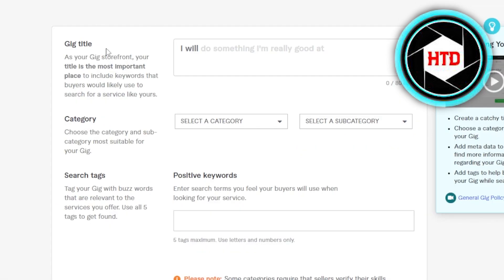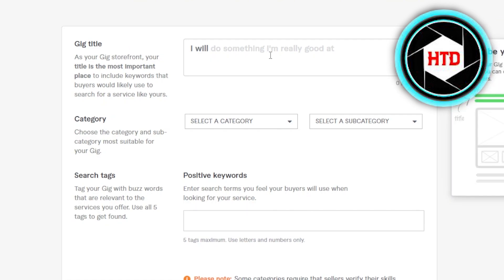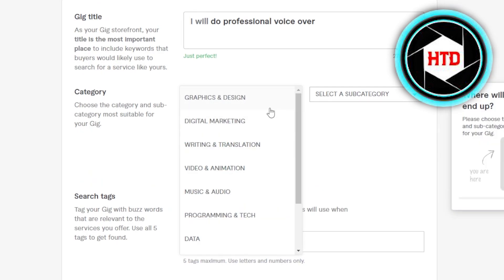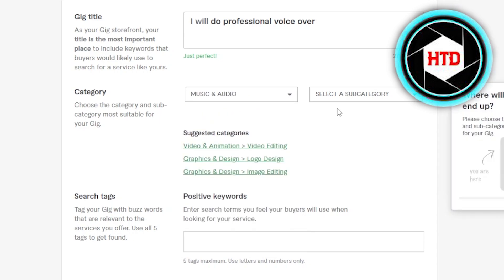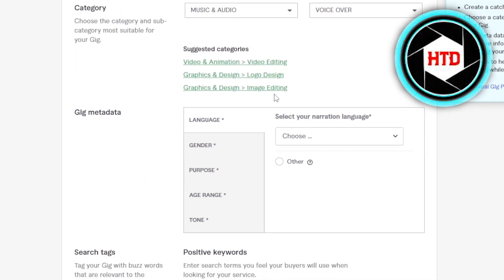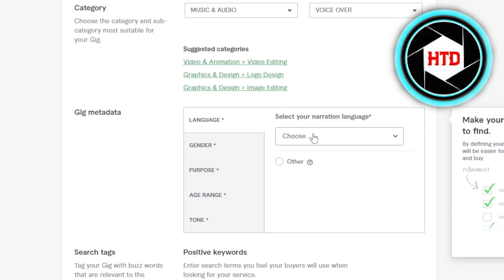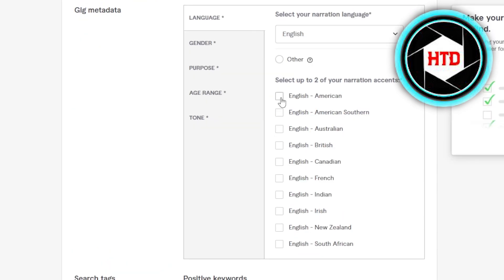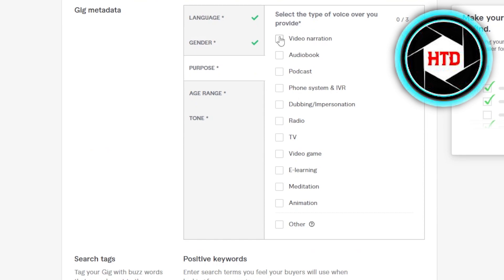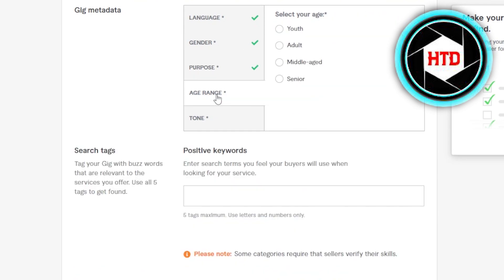To create a new gig, you'll get the option right here within your profile. First you have to enter your gig title, such as 'I will do something I'm really good at.' Now we have to select a category — I'm going to go with Music and Audio — and then select a subcategory, which is going to be Voiceovers. Then we have suggested categories like Video and Animation or Graphic and Design. Next, you select your gig metadata: choose your language — English — and select the accent.